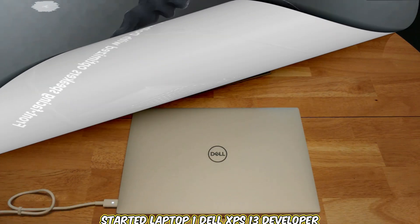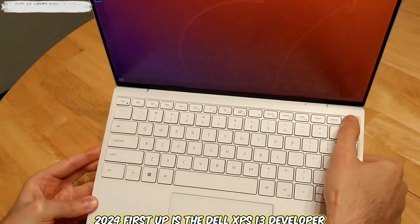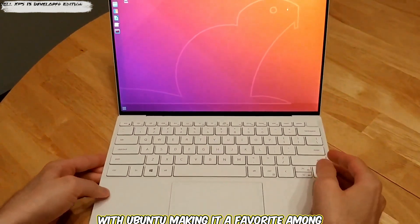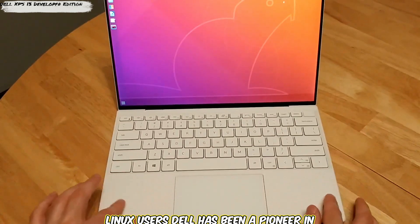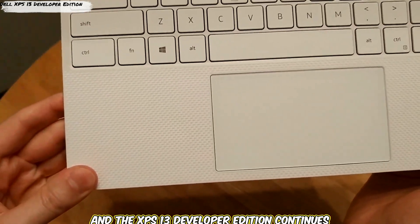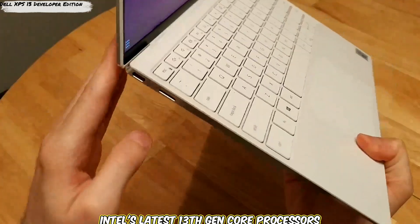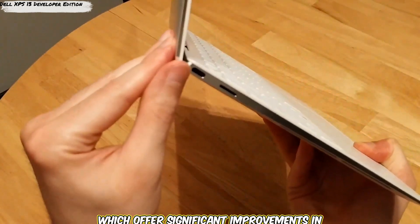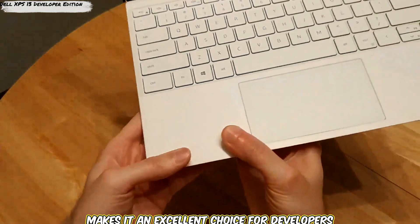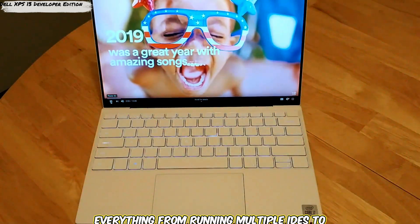Laptop 1: Dell XPS 13 Developer Edition 2024. First up is the Dell XPS 13 Developer Edition, a laptop that comes pre-installed with Ubuntu, making it a favorite among Linux users. Dell has been a pioneer in offering laptops with Linux pre-installed, and the XPS 13 Developer Edition continues that tradition with its 2024 model. It features Intel's latest 13th Gen Core processors, offering significant improvements in both performance and power efficiency, making it excellent for developers running multiple IDEs or compiling code quickly.